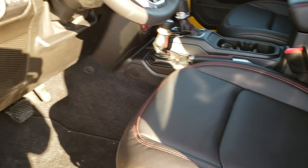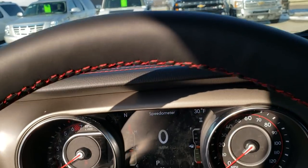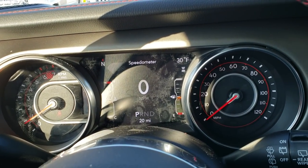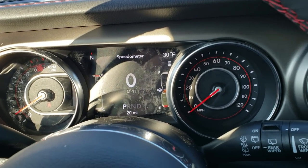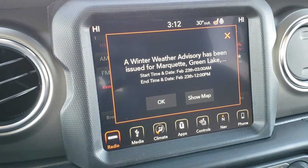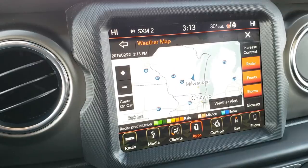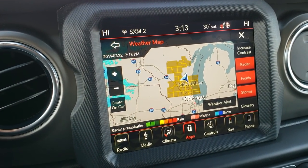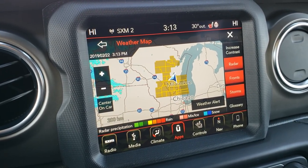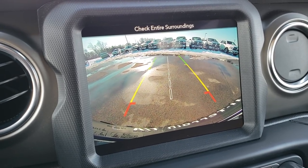It has factory floor mats throughout, power windows, power locks, and auto headlamps. As we hop inside, you can see this one has the seven-inch TFT display with the digital speedometer, outside temperature, and compass display. Kind of hard to believe we got a winter weather advisory with how nice it is right now. It has AM/FM, Sirius XM radio, a weather map, navigation system, and this is also where your backup camera shows up — it's like an HD backup camera, which is pretty awesome.